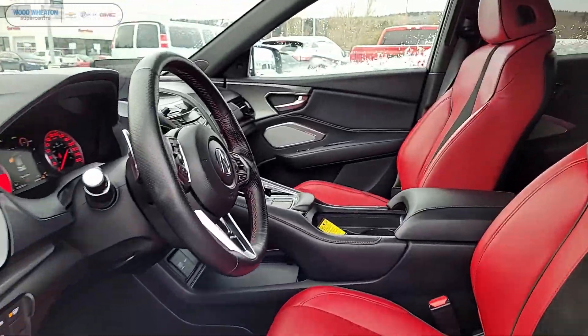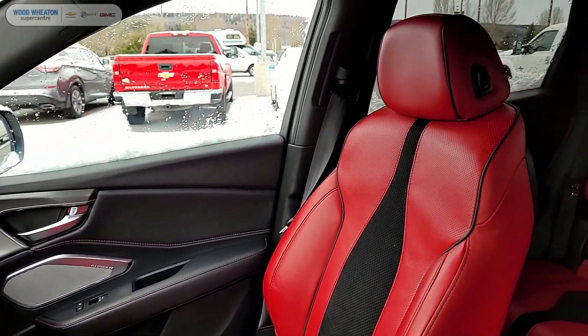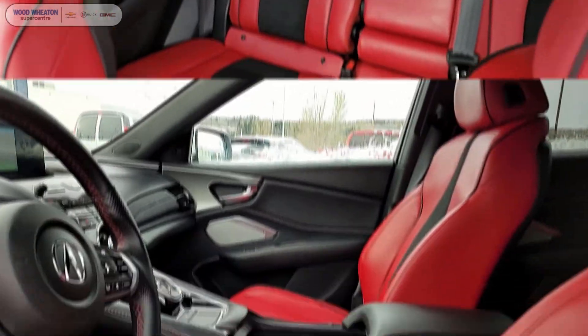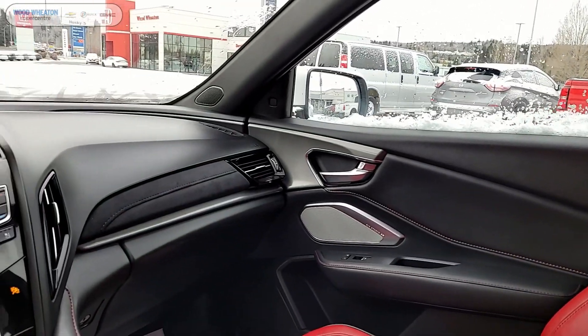This A-Spec comes absolutely loaded with features, including navigation, lane departure, full leather upholstery, automatic temperature control, power moonroof, premium audio system, and remote start.